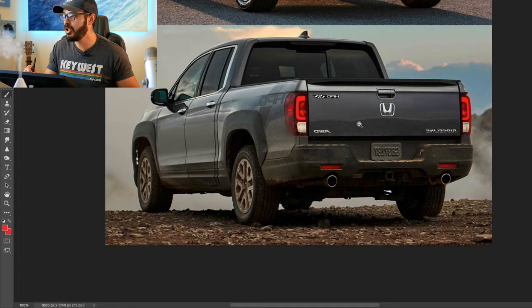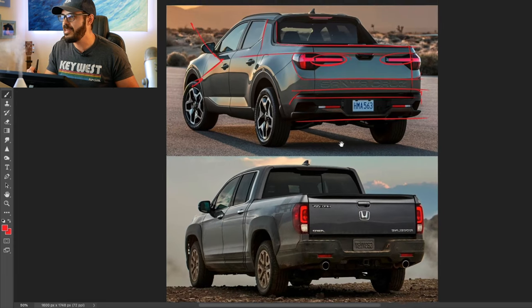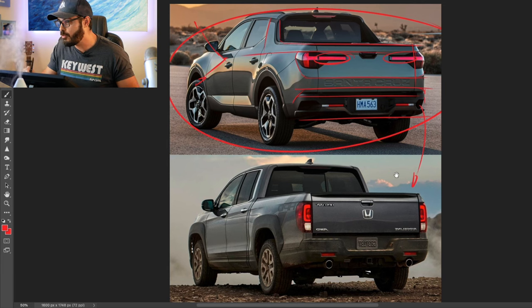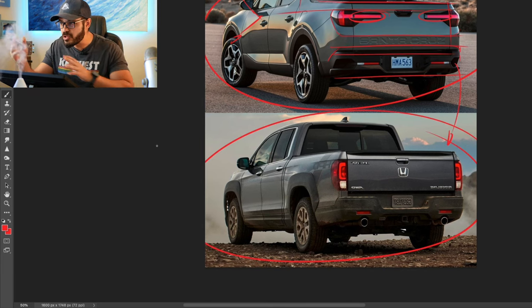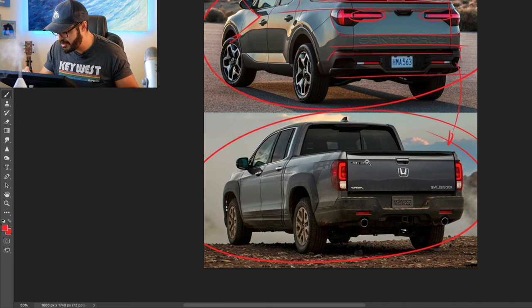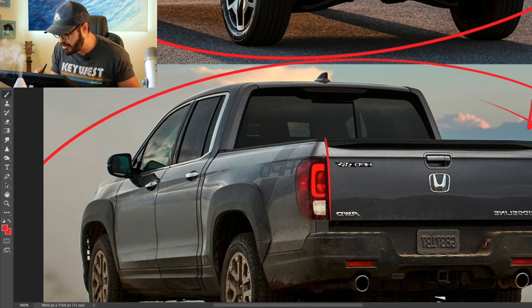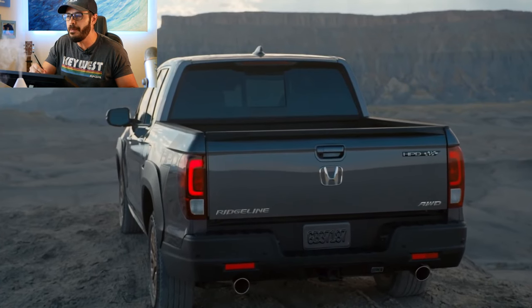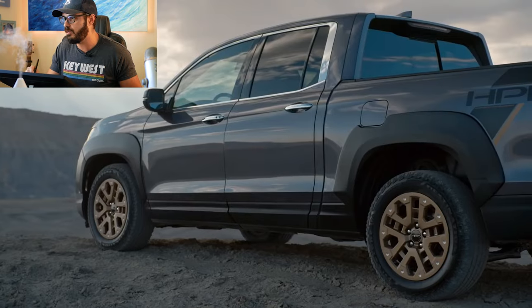Now, looking at the Ridgeline — look at the difference between the approach to functionality versus styling. Hyundai is 110% into styling, while the Ridgeline is about 25 to 35% into styling. You can see they decided not to stretch the taillight into the bed, which creates a very functional, simplistic approach to the tailgate.